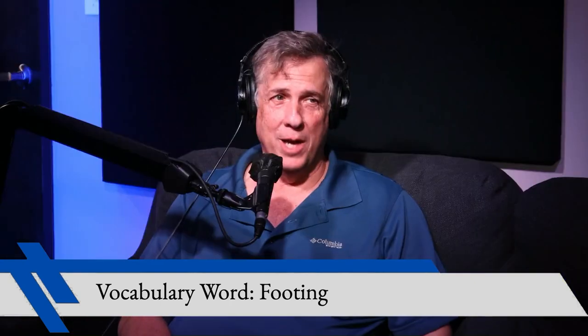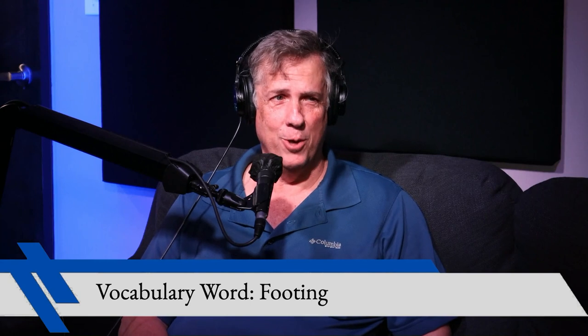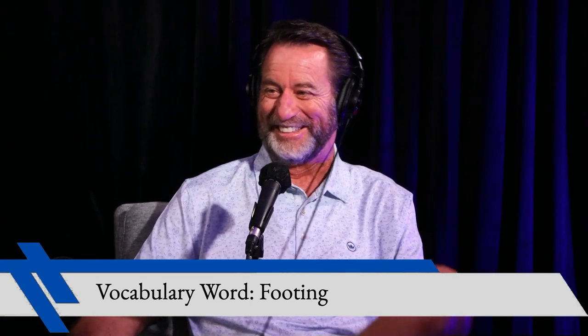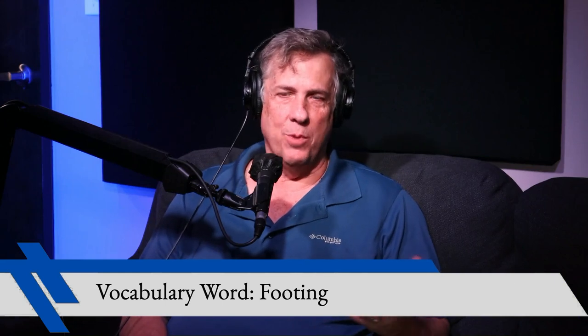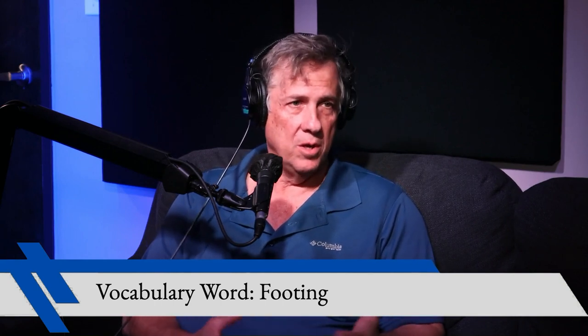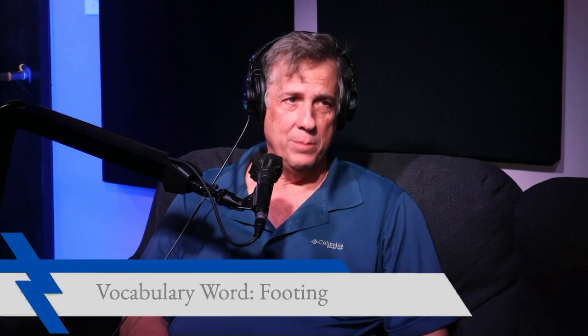Like footing the bill for something? Oh, well, I was thinking of another footing, although I do owe you some money for lunch. You do, don't you? A footing is part of the foundation that's basically in the ground that helps support it so it doesn't sink or settle or something along those lines. It's what Webster said it was.